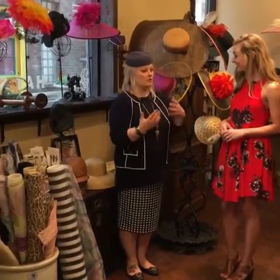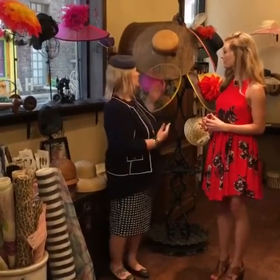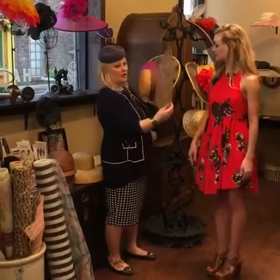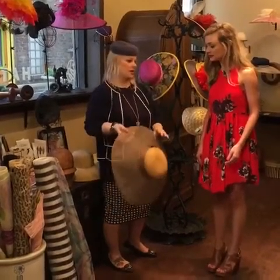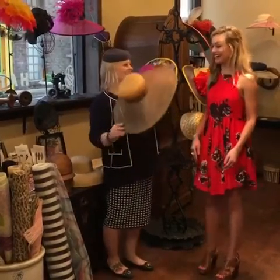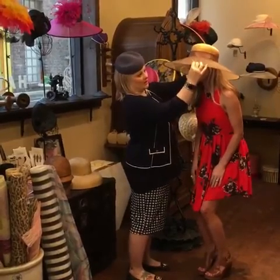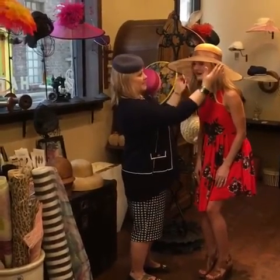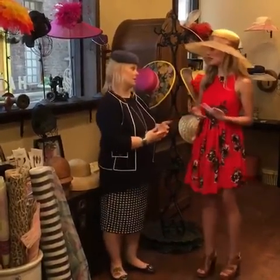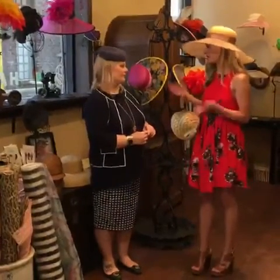Just going there and watching people and seeing what people are wearing is an experience in itself. But the old tradition for the Derby is a large brim hat — something like this. Some people always stay with the large brim; they always think the bigger the better. A large brim will always be great and it's also great sun protection, especially on a day like today at the track. It's utilitarian too — it's not just gorgeous, it's good for you.